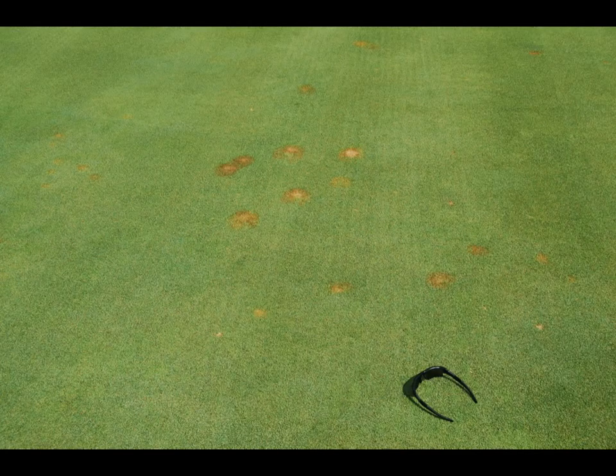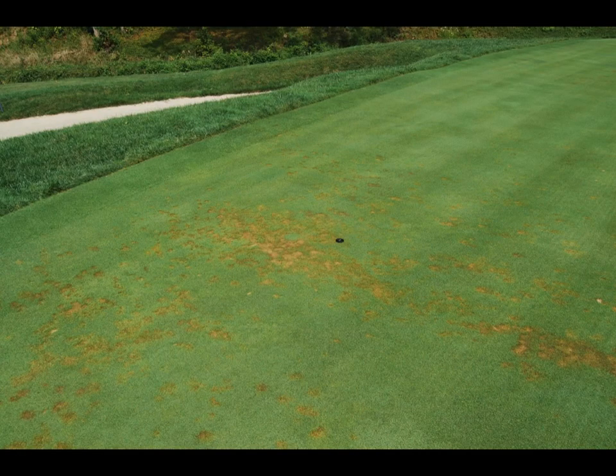If conditions remain favorable, the spot shown here may enlarge quickly — within hours — and coalesce, looking something like this.